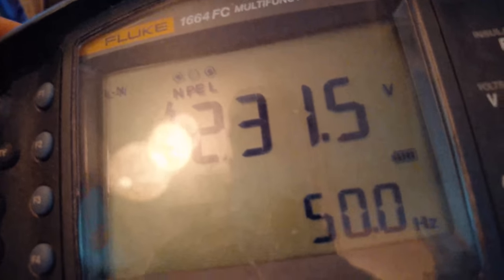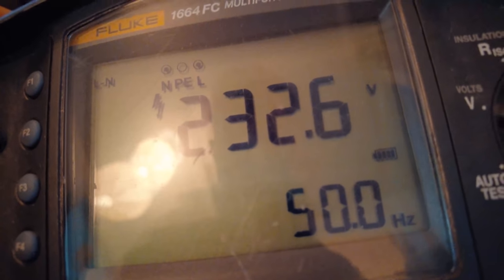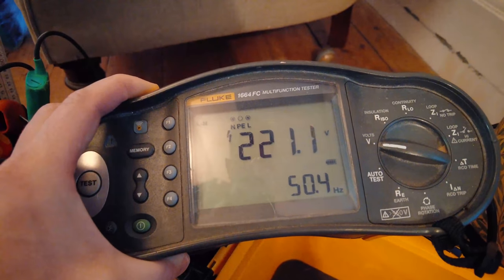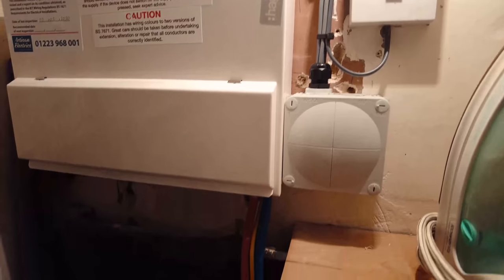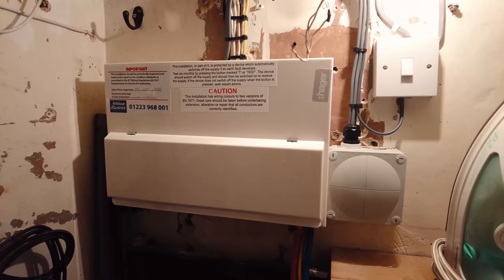Usually the voltage wouldn't be jumping around all over the place like this. Normally it would be very stable. It did go down to 220 a minute ago — 232, then 220 again — it's flickering again. 223, 221 — it's all over the place. So I'm going to take the consumer unit cover off, turn off everything, and then measure the voltage on the main tails coming in, just to see and make sure it's nothing within the installation that's causing the volt drop.